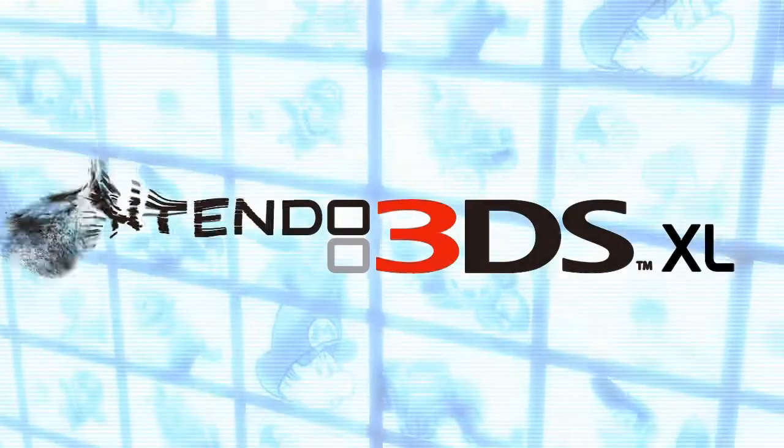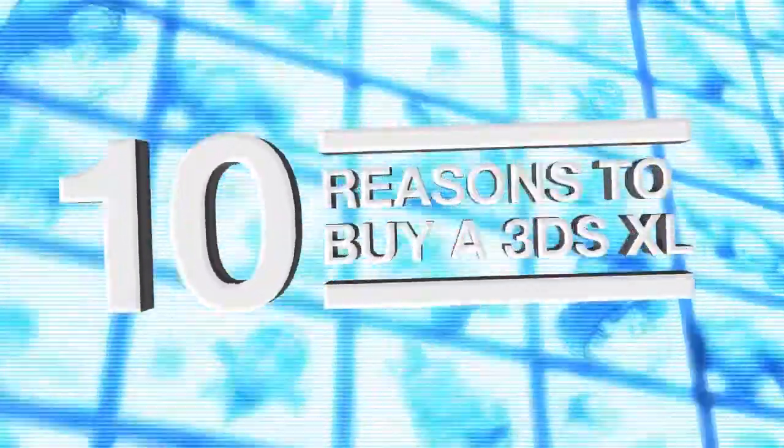Welcome to OfficialNintendoMagazine.co.uk, where we're about to give you 10 reasons why you should buy the brand new 3DS XL when it launches on the 28th of July.